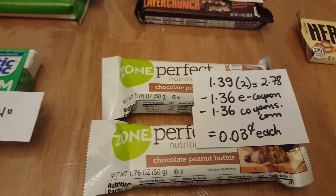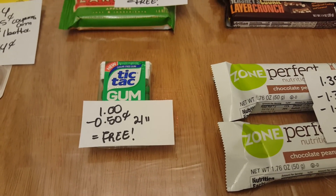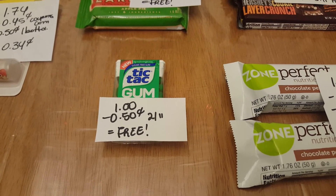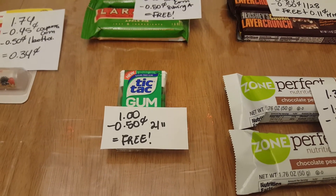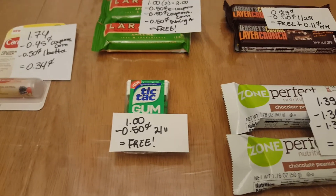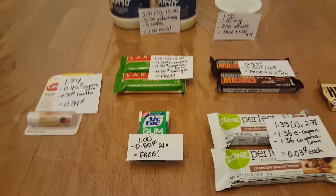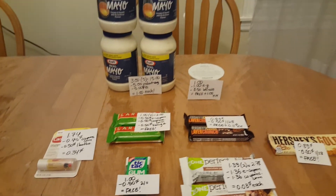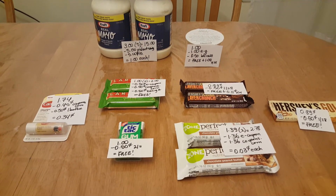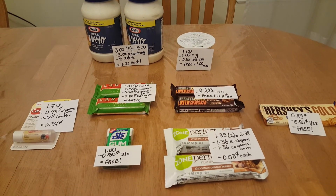Both coupons only took $1.36, making the cost three cents each. Finally, the Tic Tac gum is a dollar — if you still have the 50-cent coupon from the February 11th insert, this will be free. Remember, for each of these items you can get up to four and use up to four coupons. I will go back as more e-coupons and manufacturer coupons come out — take advantage of these great deals at Stop and Shop this week.